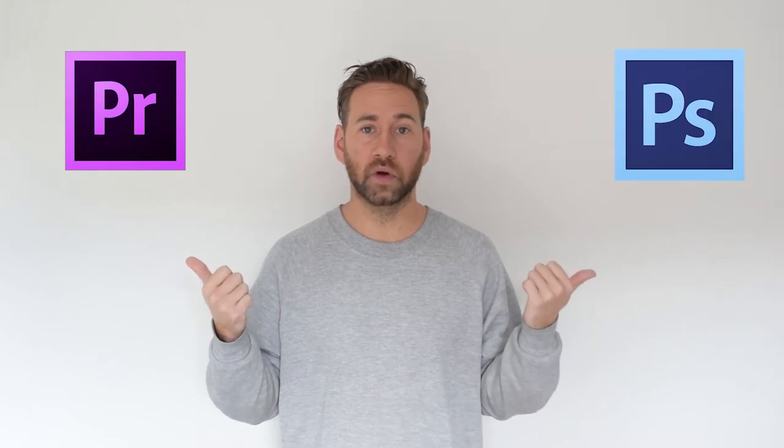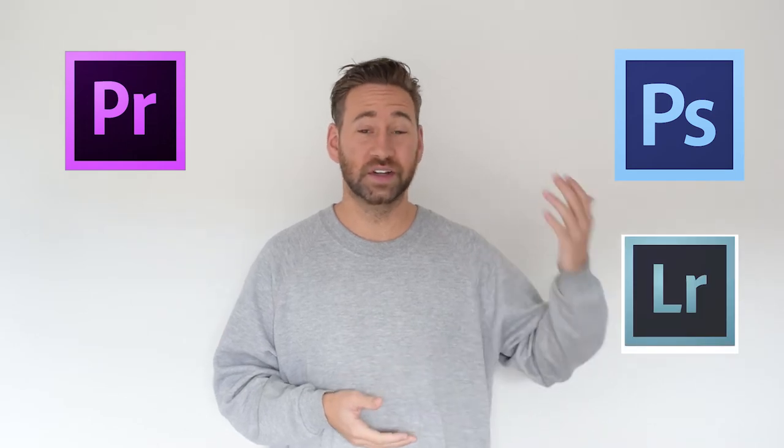Tip number three: learn editing. There are literally hundreds of different editing softwares out there - some free, some paid. The paid ones are going to give you way more options, so I would always suggest spending a little more money to purchase editing software that will enhance your videos and photos. My personal suggestion is Premiere Pro for videos, Photoshop for photos, and also Lightroom on the photo side - it's just a great editor.